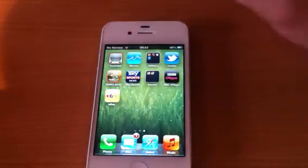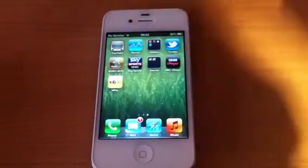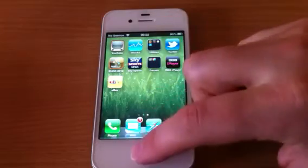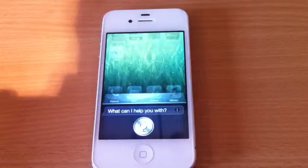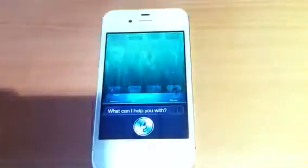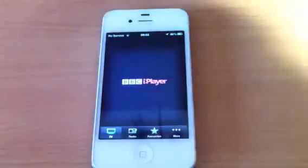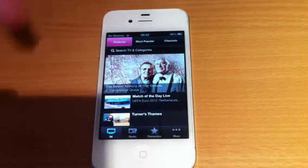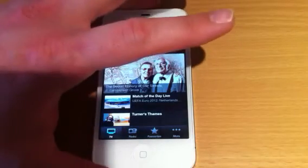I'll show you Siri, and one little trick Siri does — I will be doing a separate video on Siri which will follow this one. I'll just show you a new thing with Siri on iOS 6. Launch BBC iPlayer. And there we go — it now launches applications. That's a nice little trick that Siri does now. I'm happy it does that, but I know that a jailbreak tweak also does that. I'm glad it's in iOS 6.